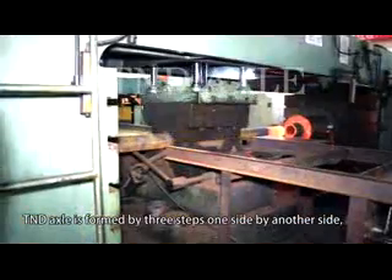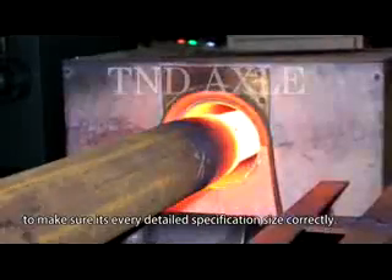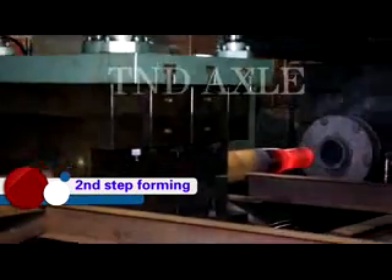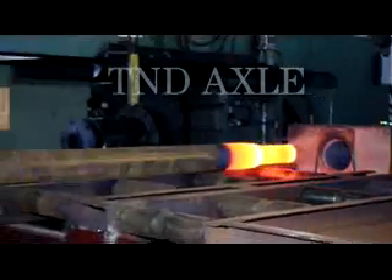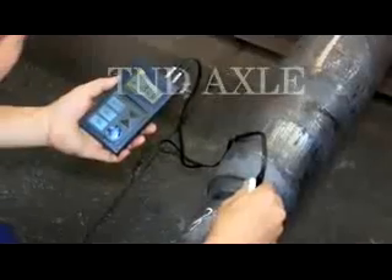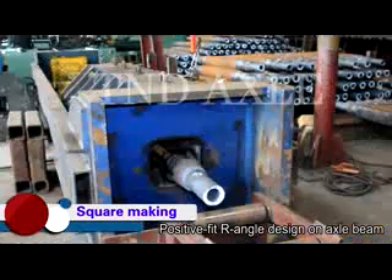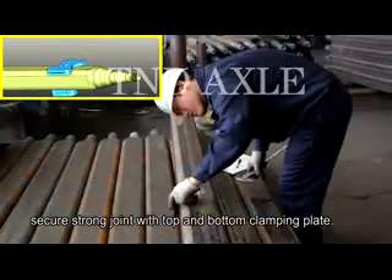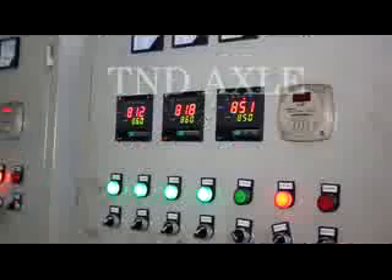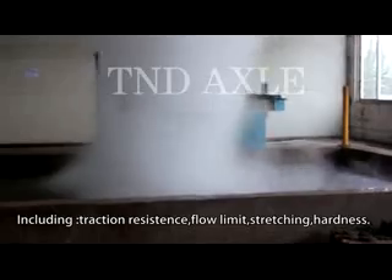T&D Axle is formed by three steps, one side then another, to make sure every detail and specification size is correct. The positive fit R-angle design on the axle beam ensures a secure, strong joint with the top and bottom clamping plate. Heat treatment largely improves the axle's mechanical properties to high standards, including traction resistance, flow limit, stretching, and hardness.